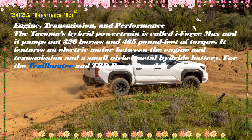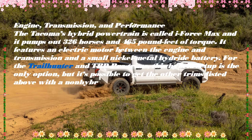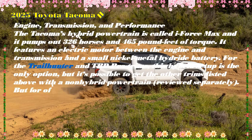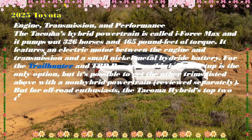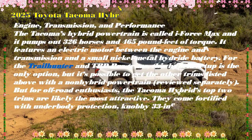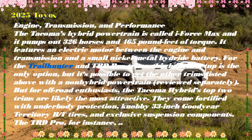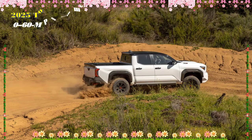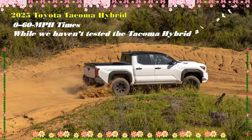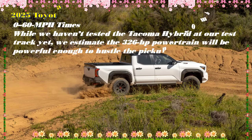To see if it lives up to its claims, we traveled to San Diego, California for our first drive. We tested the Limited trim on the road, navigated the Trail Hunter off-road through a trail with numerous obstacles, and tackled a high-speed Baja-style course with the TRD Pro. We found that picking the right Tacoma is sort of like picking the right dog breed.